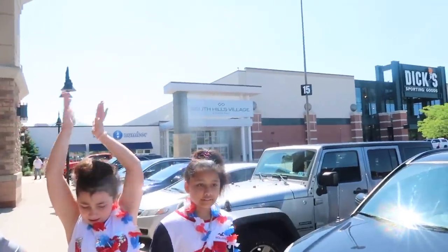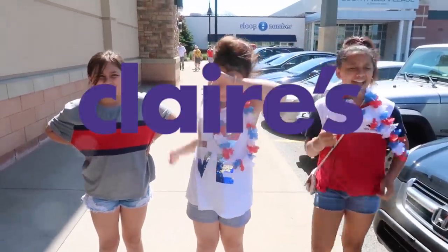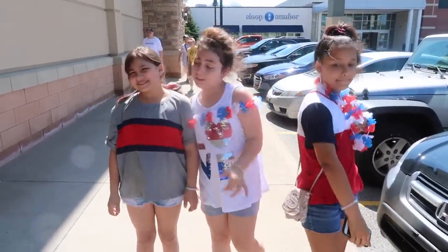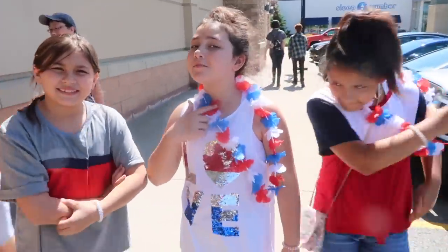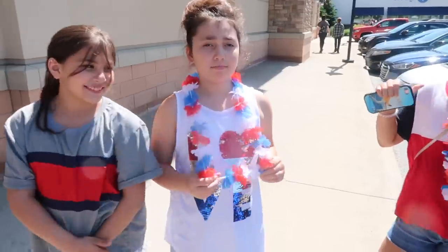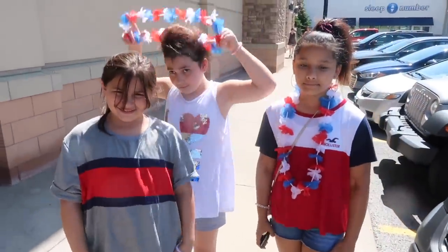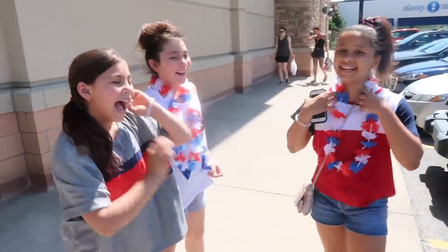So we're at South Hills Village Mall in Pittsburgh. It's super hot today — it's like 90 degrees. But we're going to go to Claire's. We're going to do the two-item shopping birthday challenge for her. So each of them are going to pick out two items for Patience at Claire's. And you guys are going to choose at the end who you guys think won or chose the best items. Are you guys excited? Yes!